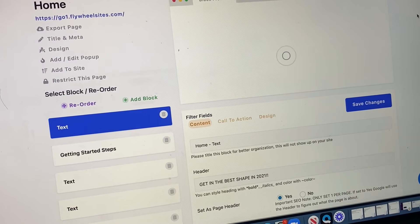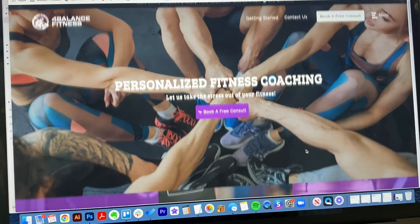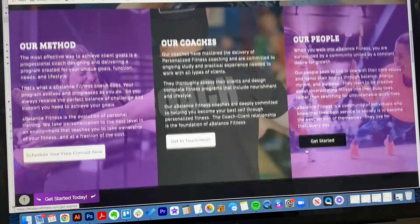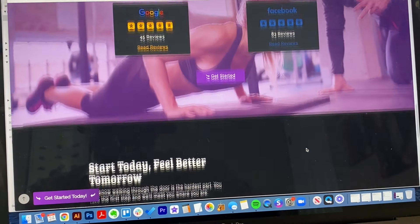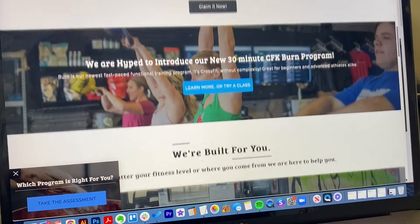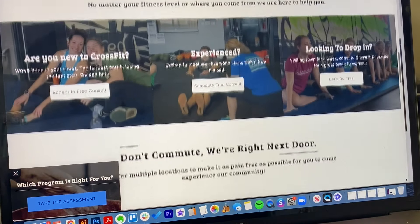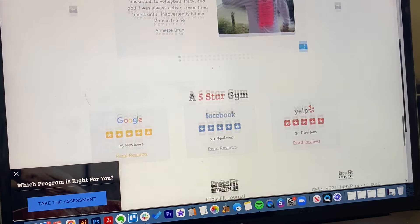Modsites is our website platform that's built on our ever-evolving marketing software that generates steady leads for you. Other website companies will take a template that they bought from another designer and sell it to you. We've built our website software specifically for our clients' needs. This offers limitless possibilities for the future of your business.